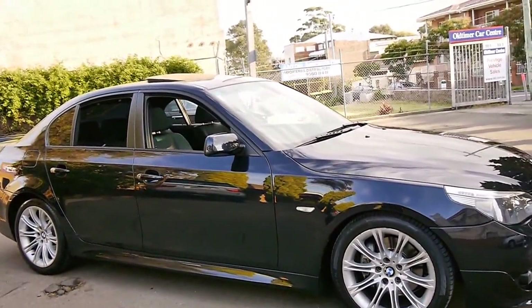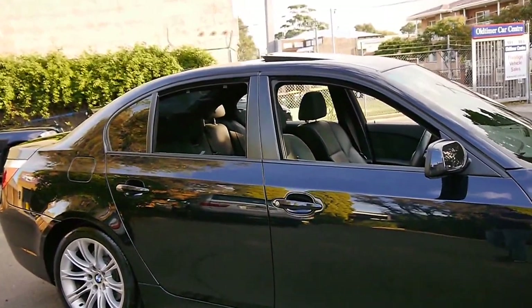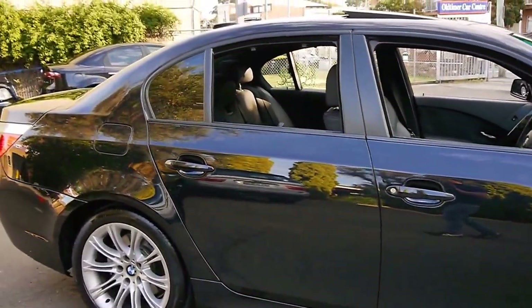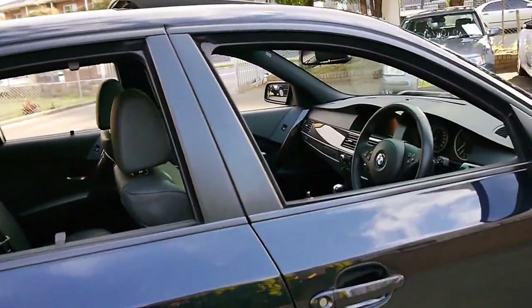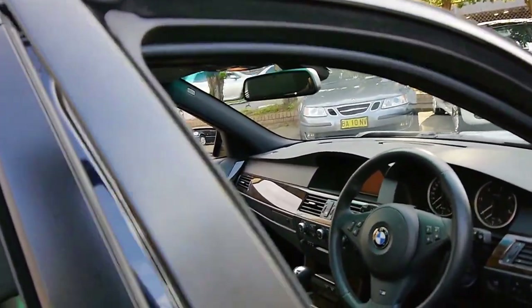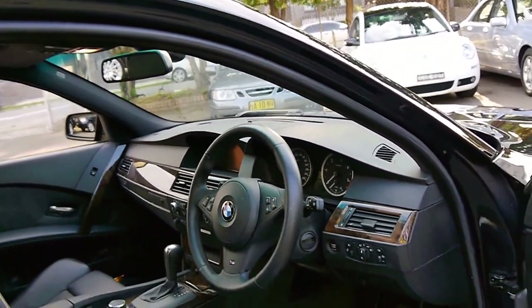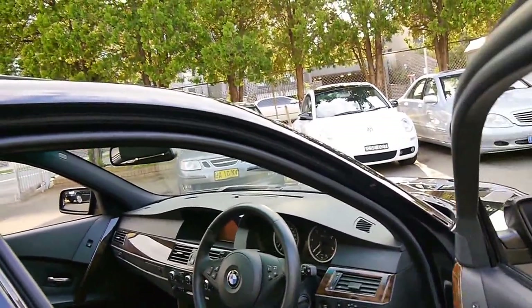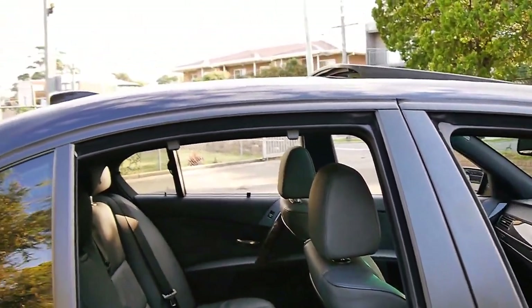So here we have a business called the Old Timer Centre. We specialise in European cars and we've got about 70 vehicles in stock at the present time. We welcome the opportunity to show you this vehicle and take you for a test drive. Thank you so much for watching and we look forward to hearing from you.